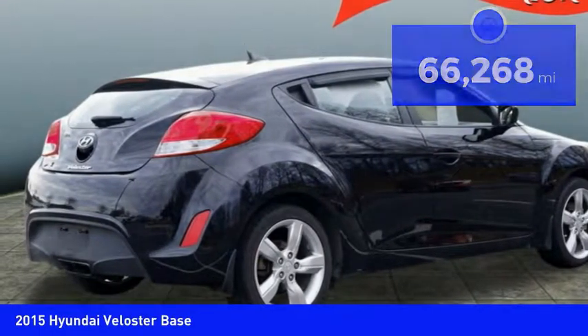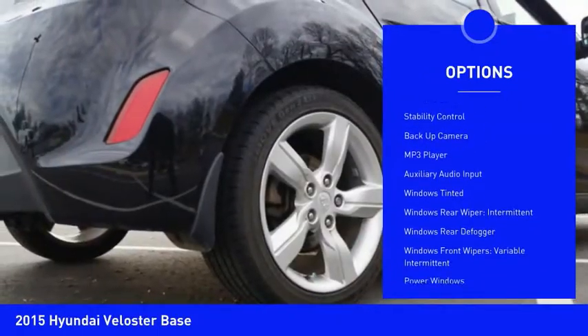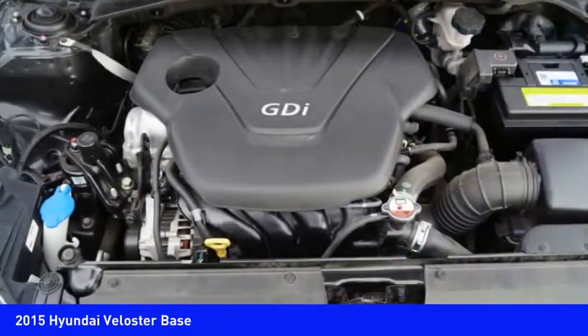Here are some of this vehicle's great options: stability control, backup camera, traction control, Bluetooth, cruise control, clock, power windows, trip computer, MP3 player, and trip odometer.